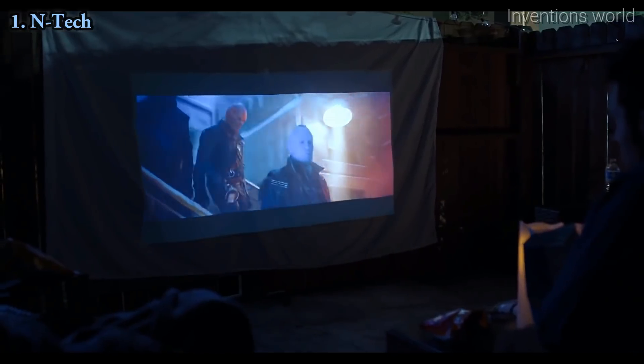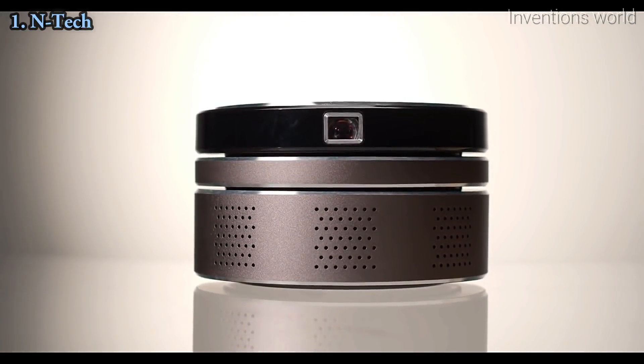Whatever you do, wherever you are, whenever the time, you'll have crystal clear entertainment right beside you. INTEK — 4K just got portable.